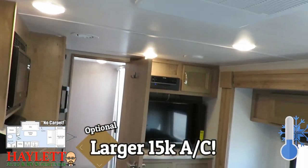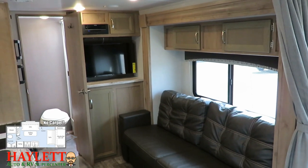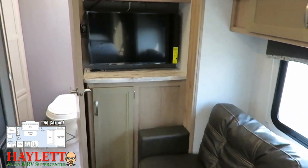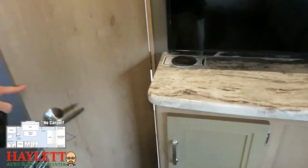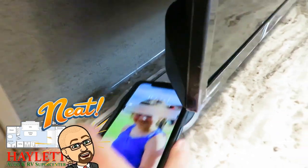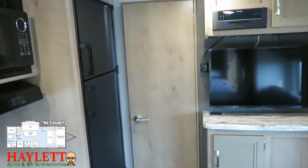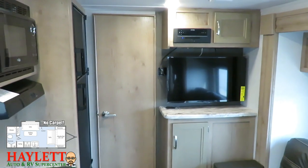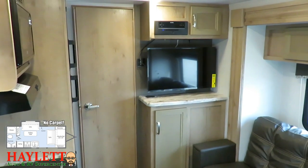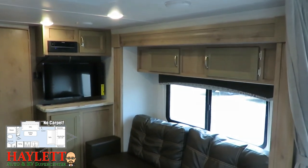You have the ability to outfit this floor plan with a larger 15,000 BTU air conditioner, which is typically what we do here at Haylett RV. The Micro Minis have a pretty standardized entertainment block — Bluetooth DVD player above the flat-screen TV. Right below that is a handy 12-volt wireless charge pad. That's really cool if you've cut the cord and are exclusively a streaming subscriber — you can plug your phone directly into that TV and enjoy Netflix, Hulu, Amazon Prime, and more.